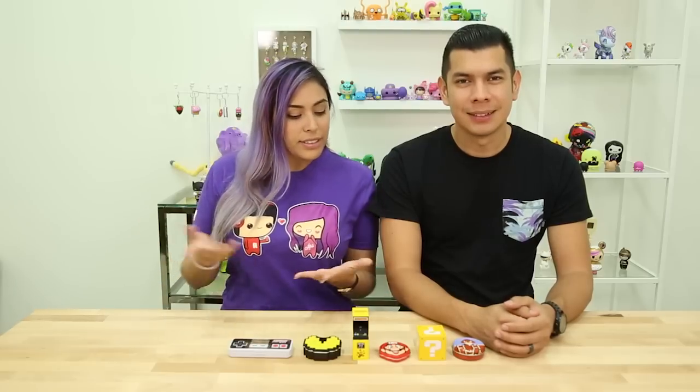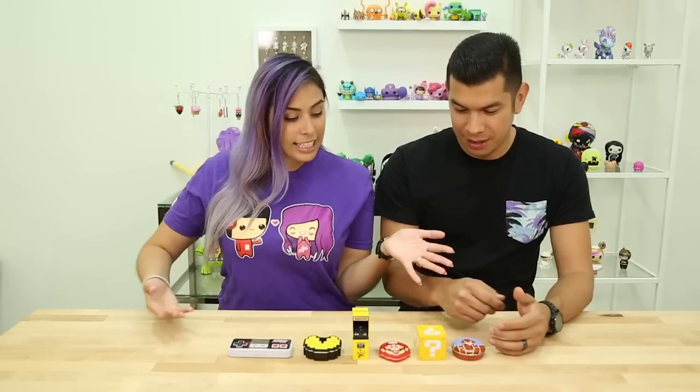Hey guys, welcome back to the Toy Box Collectibles. My name is Cupquake, I'm here with my husband Red. Hey, what's up guys? It's Red. And today we have some gamer candy.